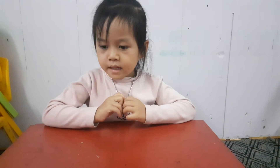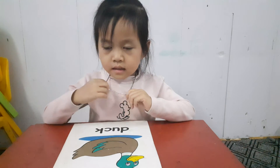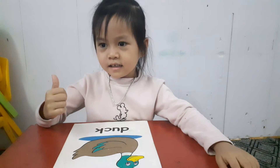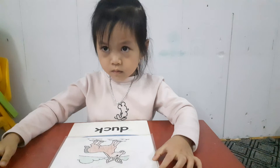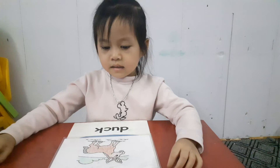I have some questions for you, all right? Now you look at this picture and answer my question. Is this a duck? Is this a duck? Very good. It is a duck. No. It isn't. Good job.